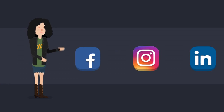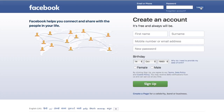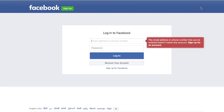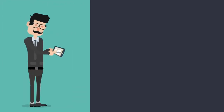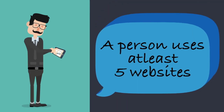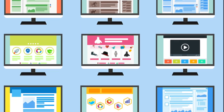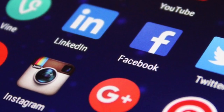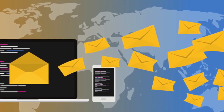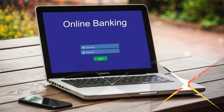Have you ever wondered how many websites that you access require you to enter a username and password combination? Without entering these things to prove your identification, the website won't allow you to use its services. On popular research, it was found that on an average, a person uses at least five websites that require login credentials. Personally, I have about 15 websites where I supply username and password credentials. There are social networking sites, mail websites, websites for internet browsing, e-commerce, and online banking.